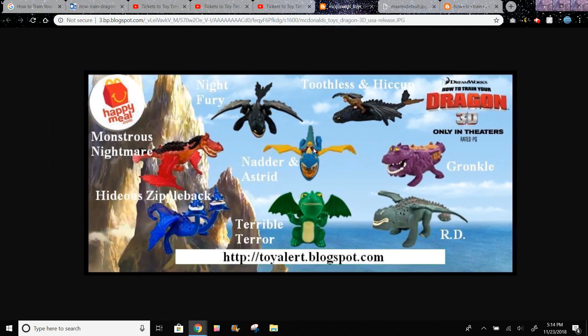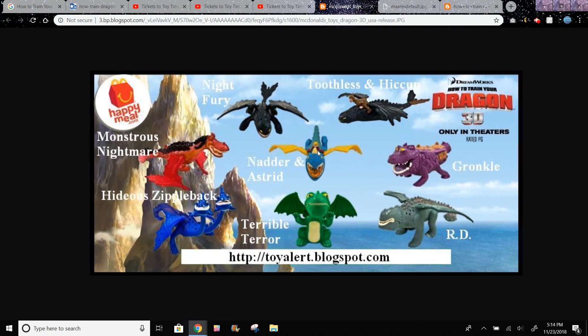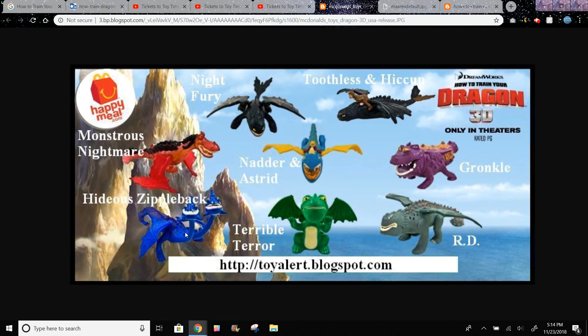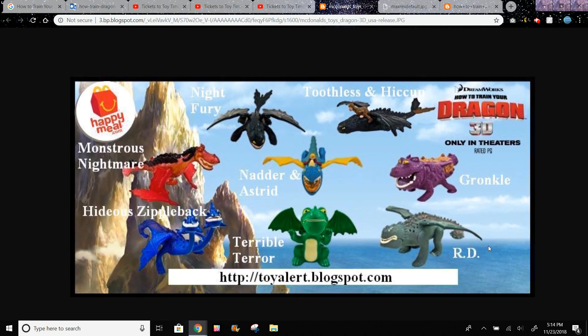Astrid is the Dragon Trainer that's also on her dragon over here. Toothless is also supposed to be on his dragon, but it's kind of hard to see in this picture. And then this is Toothless alone. It looks like the other characters aren't on their dragons as well, which is kind of weird. But this is a pretty old set — it came out quite a while ago.